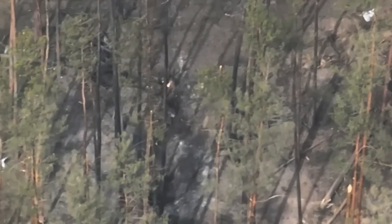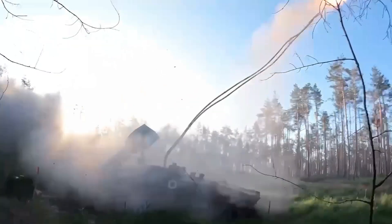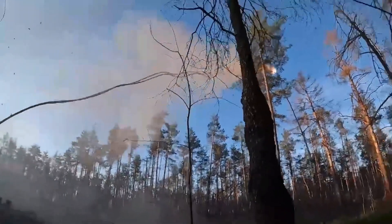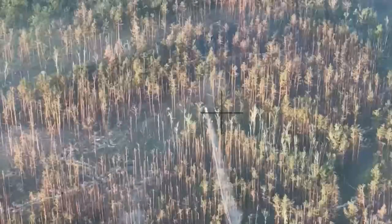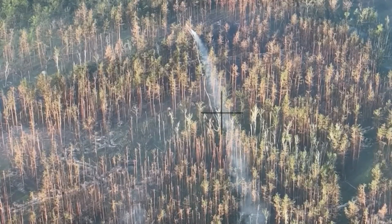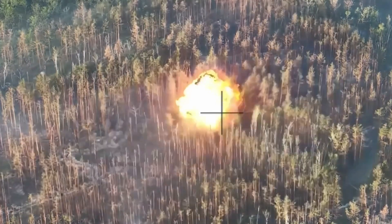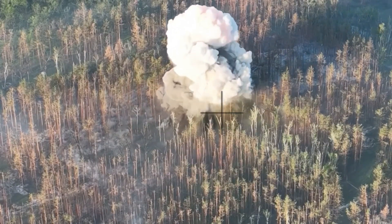The UR77 Meteorite Self-Propelled Mine Clearing Rocket System, which has been given the name Zmei Goranik, is designed to drill passages in minefields, including during combat actions. The vehicle carries out missions that sappers used to do manually, risking their lives.